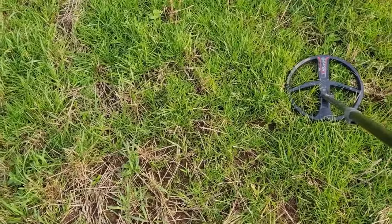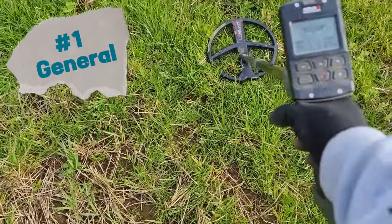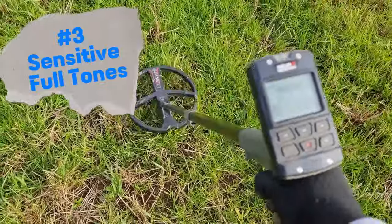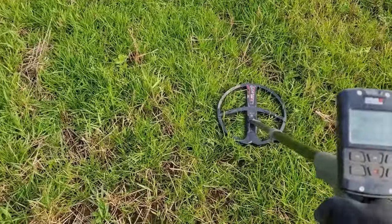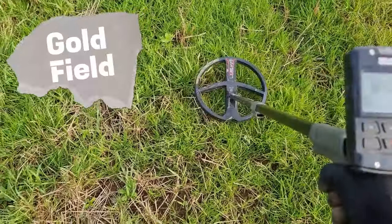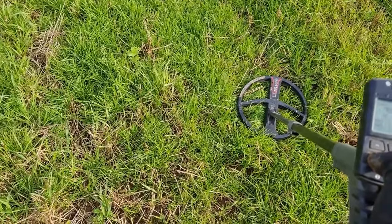We've got a little 66 here. I'm going to run through the factory programs on the Deus 2 — just for anyone new to it. Starting with program number one: General, then Sensitive, Sensitive full tones, Fast, Park, Deep HC, Mono, Goldfield, and Beach. I'll stick it back onto mine which is General with five tones. So there we go — worth a little dig, let's have a look.